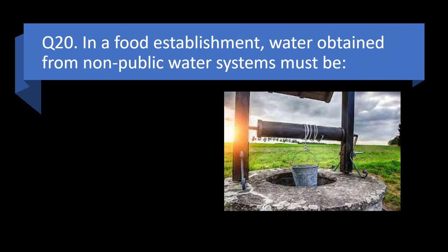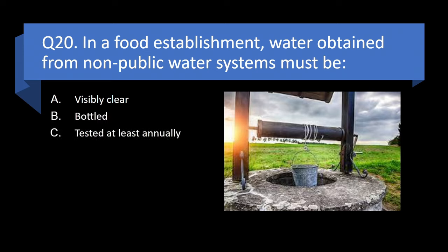Question 20. In a food establishment, water obtained from non-public water systems must be visibly clear, bottled, tested at least annually, or used only for sprinklers? Answer: c. Tested at least annually.